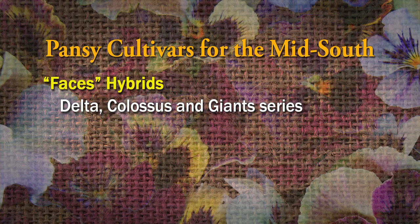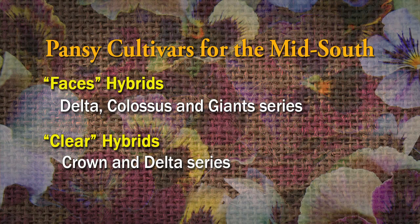There are a lot of good varieties out there. You want to look for the series that does well in this area: Delta, Colossus, and Majestic Giant — the Giant series. The clear ones don't have faces but they give you really clear, beautiful colors — gorgeous blues, oranges, and yellows. The Crown and Delta series pansies do very well here. How do we need to prepare our soil for the pansies?